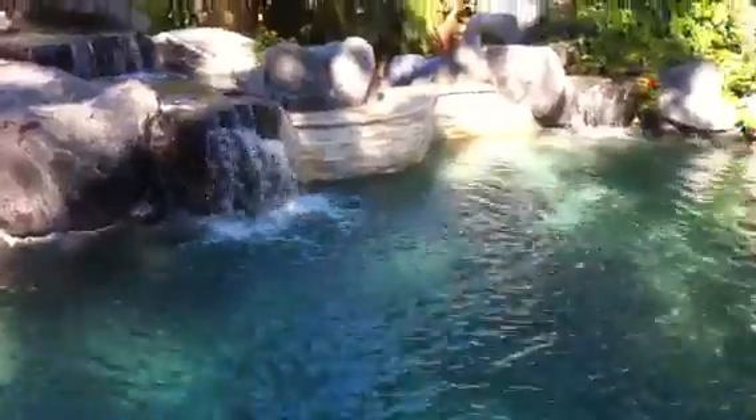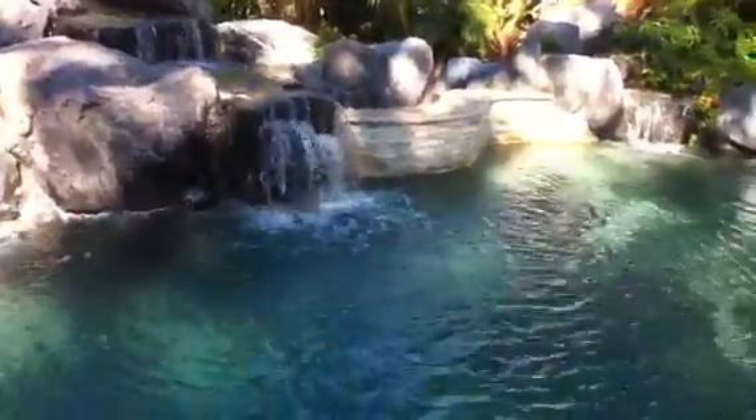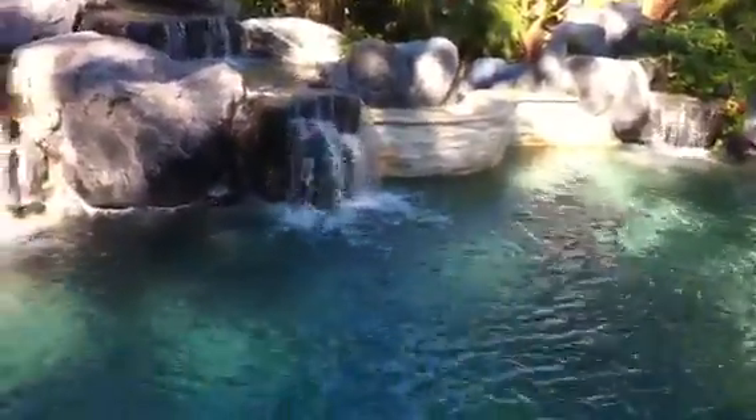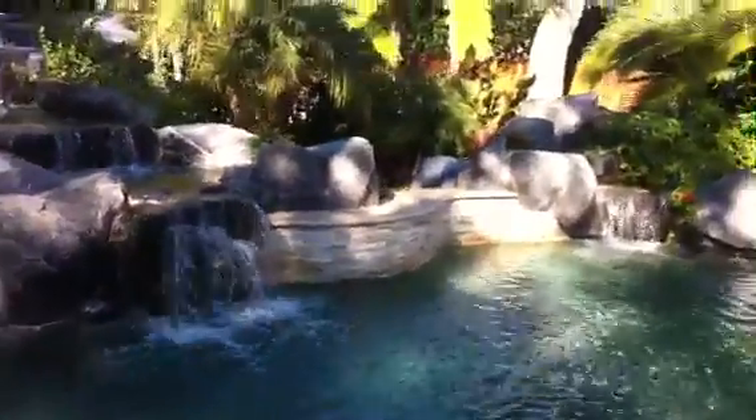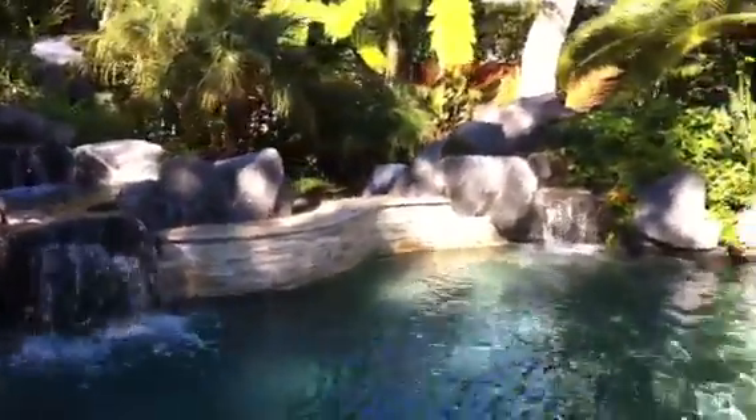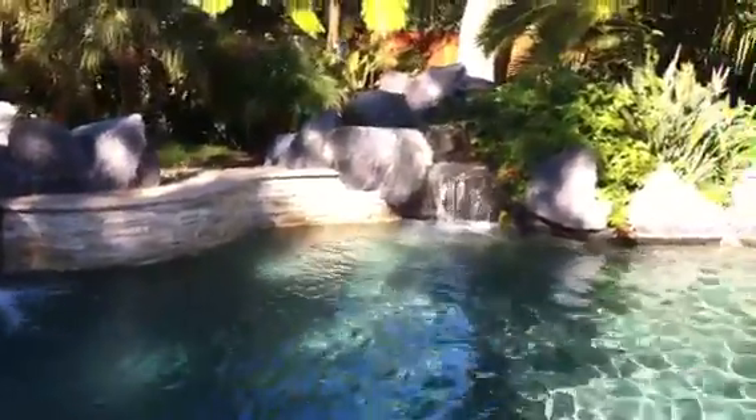And we can dim those down, and we can turn the lights up that are in the water bowl, and then the lights in the background — the up lights of the trees. Just create a spectacular light show at night time that makes you feel like you're in the Hawaiian Islands somewhere, on vacation, or the Caribbean.